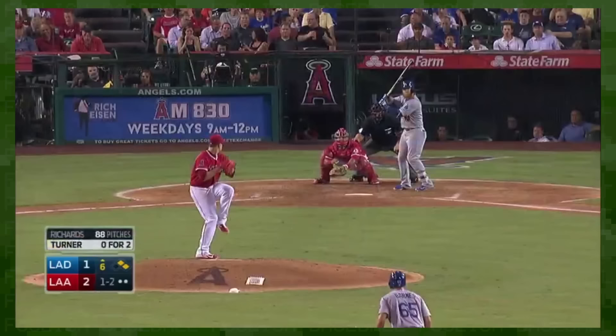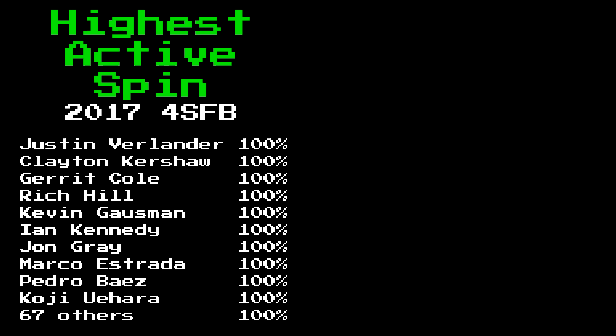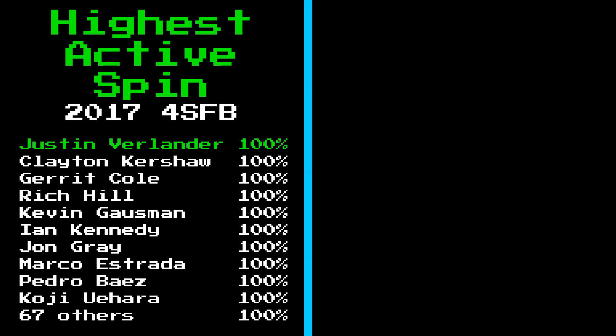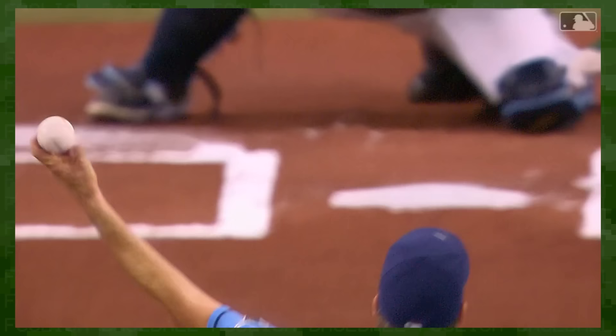The concept at play here is spin efficiency, aka active spin. Verlander's heater was thrown with 100% spin efficiency, meaning all that spin was using the Magnus effect to give his fastball rise. Richards, however, had inefficient spin at just 48%.